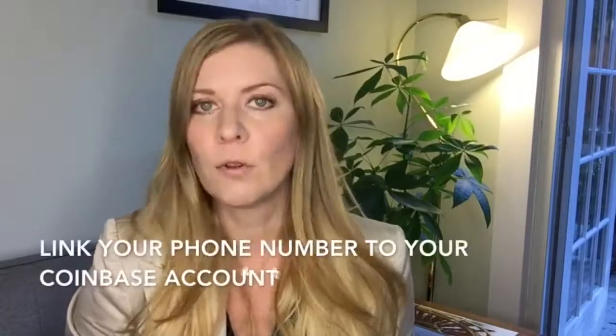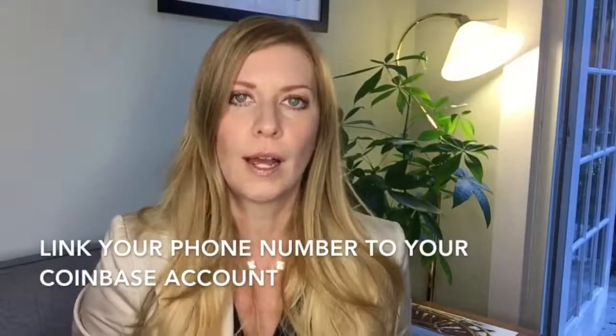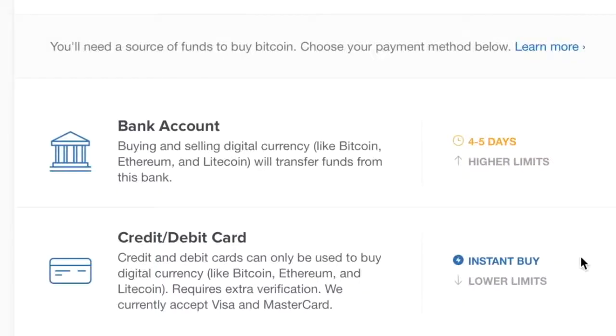After that you're directed to a screen that says 'Welcome, let's get started' and there are a few more steps to complete before you can purchase your first digital currency — like linking a phone number to your account, so that when you make large transactions a short code will be texted to your phone to confirm it's you.